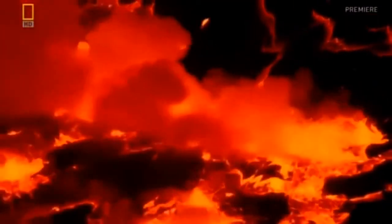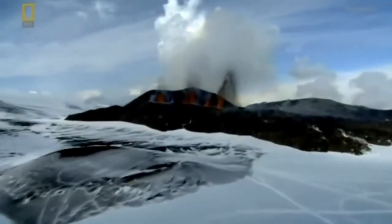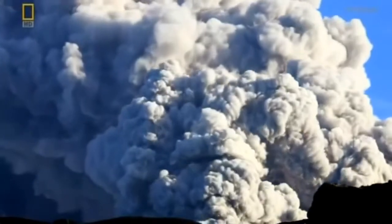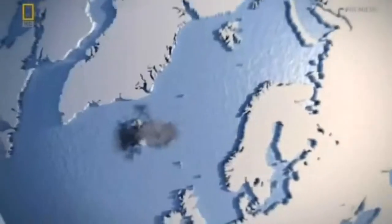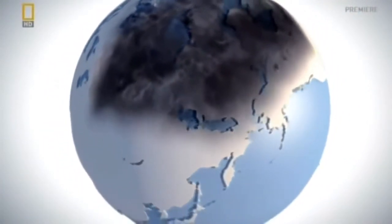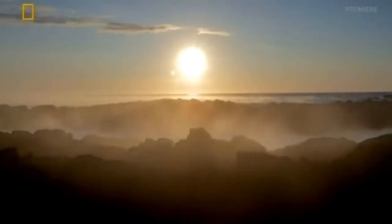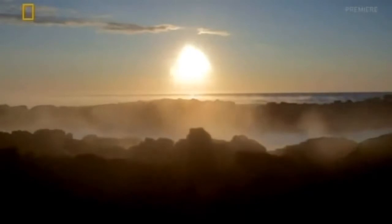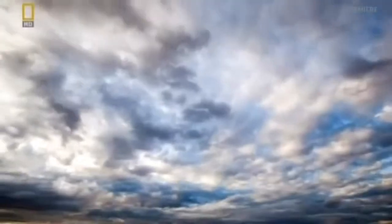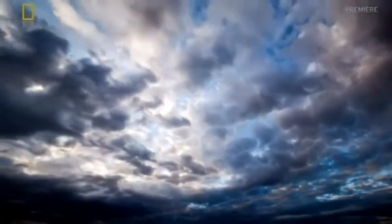But the Laki eruption was to have an even more disastrous effect on the rest of the world. Although remote, Icelandic volcanoes can have far-reaching consequences, as recent events prove. The cloud from Laki engulfs a vast part of the northern hemisphere, carrying something far more deadly than just ash. A total of 120 million tonnes of sulphur dioxide were emitted into the atmosphere, where it reacted with atmospheric vapour to produce sulphuric aerosols. These aerosols block the sun's heat, causing global temperatures to plummet.